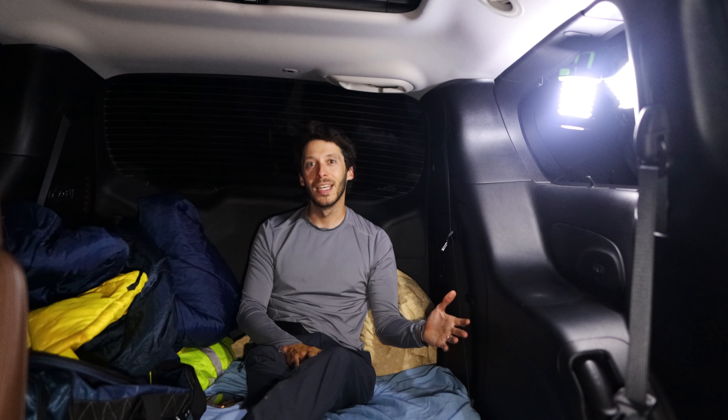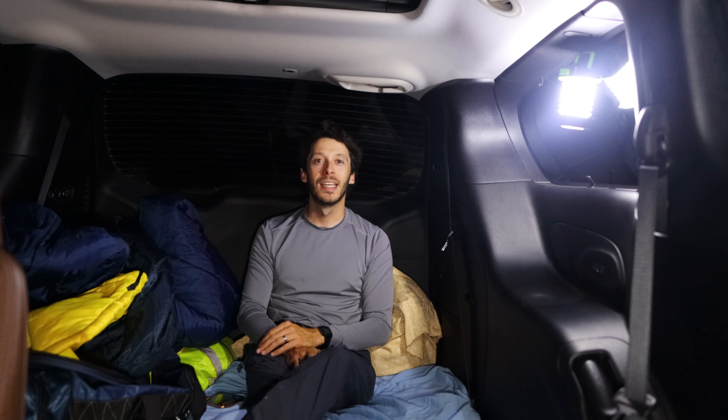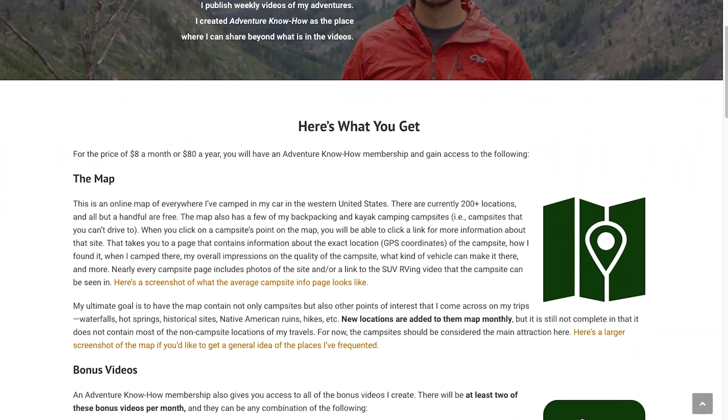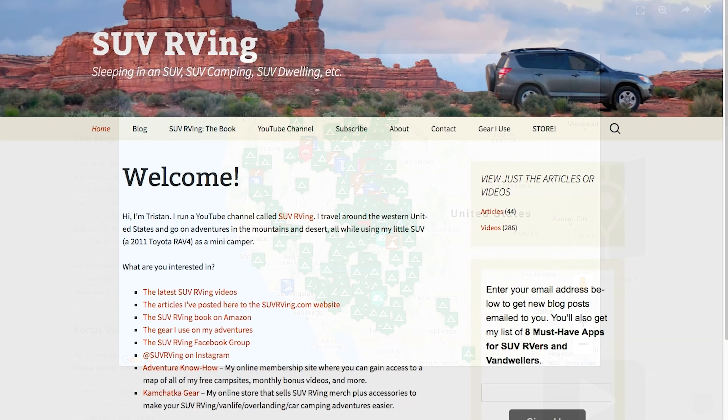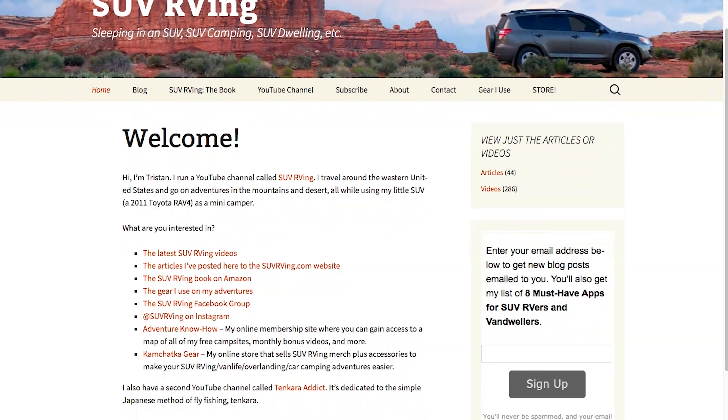Let me know what you think — how did you like this video? I'm interested in hearing what you have to say about my travels in places that aren't the west. Should I do more of this? Hit the like button — that's always appreciated and a good way for me to know if a video resonates. Thanks for watching. Be sure to check out Adventure Knowhow, my new site where you can gain access to a map of all my free campsites plus monthly bonus videos. Learn more at AdventureKnowhow.com. For links to everything else SUV RVing related, visit SUVRVing.com.